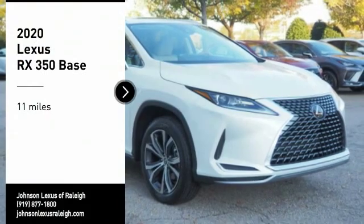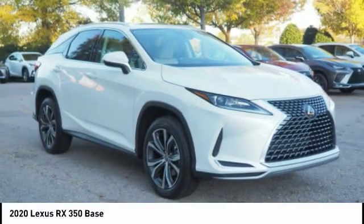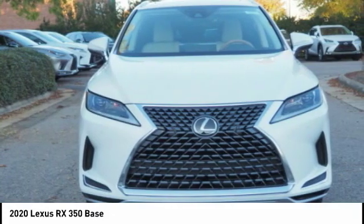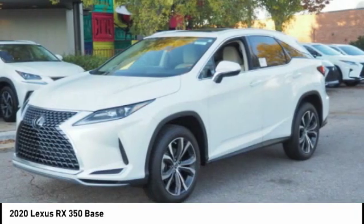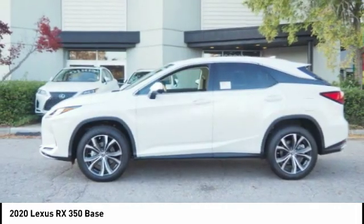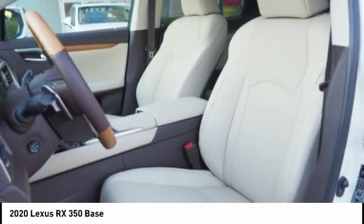Come test drive the 2020 RX 350. The RX 350 offers a driver-inspired design and intuitive technology that puts you in total control of your interior, paired with the spacious cargo area and a powerful V6 engine.